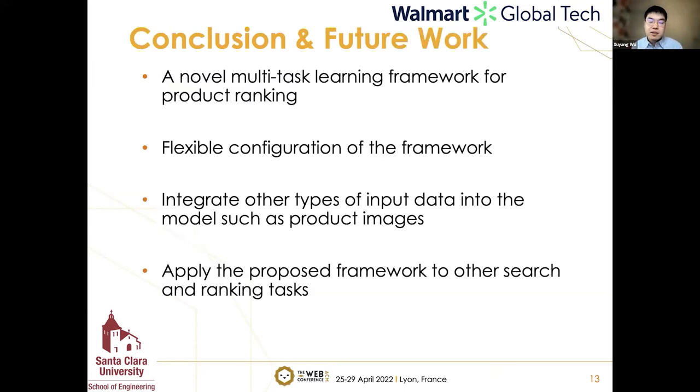In conclusion, we proposed a novel multi-task learning framework for product ranking integrating multi-type engagement signals. It is a flexible configuration where each component can be replaced or removed. In future work, we want to integrate other types of input data such as product images, and apply the proposed framework to other searching and ranking tasks.